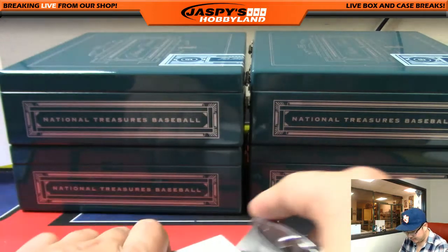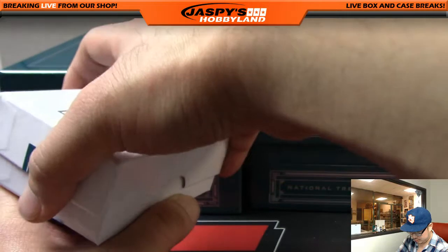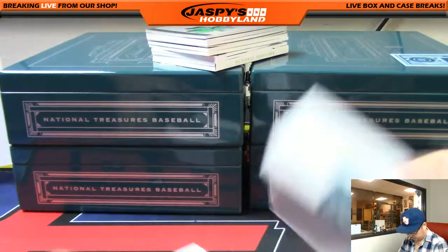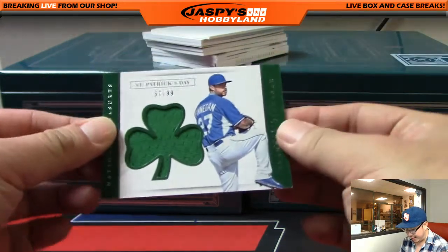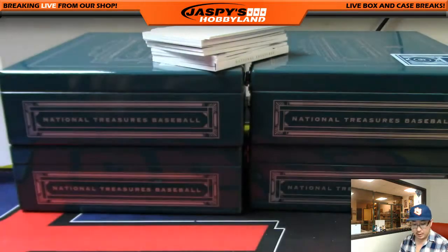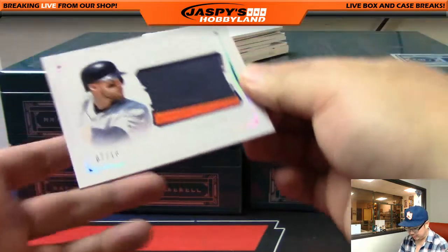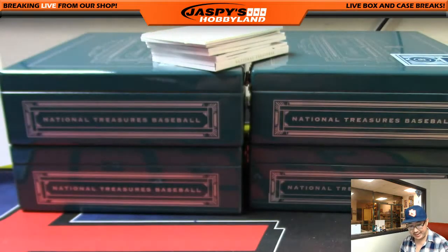Last box — good luck, everybody. This is pick your team number 16 from jaspishobbyland.com. Check out our website for more. Good luck everybody — 67 out of 99, we've got a St. Patrick's Day patch, Brandon Finnegan for the Royals — that's going to head out to Craig. Colossal, 7 out of 10, J.D. Martinez — nice two-color patch for the Tigers. That goes to Nick I.